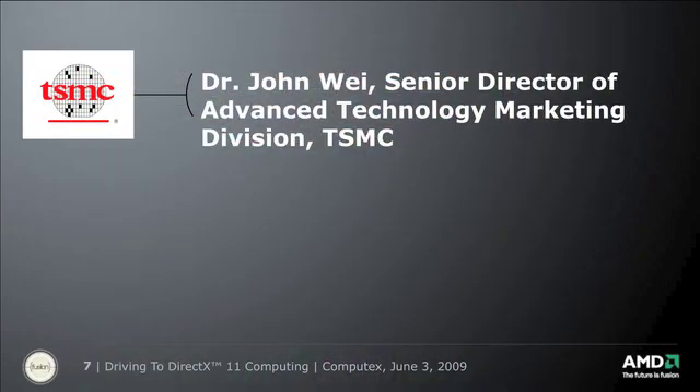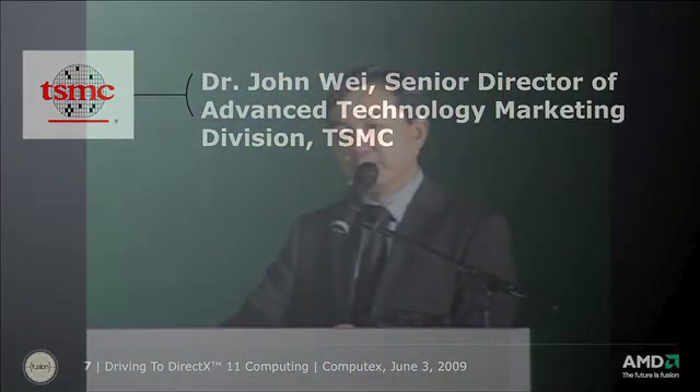Today we are rewarded with a much better product — a very competitive product with higher speed, lower power, and lower cost. On behalf of TSMC, I want to present the first functional AMD DX11 40-nanometer wafer to Rick, also to celebrate AMD's 40th anniversary.